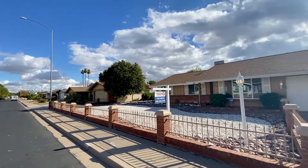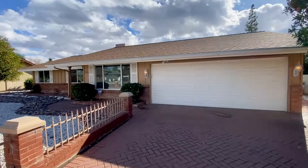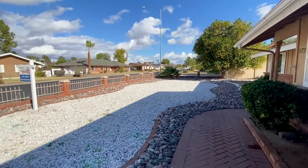This is a video walkthrough tour of 1725 East Hope Street in Mesa, Arizona. By the end of this video, I hope you'll know whether this is a place you'd want to call home.